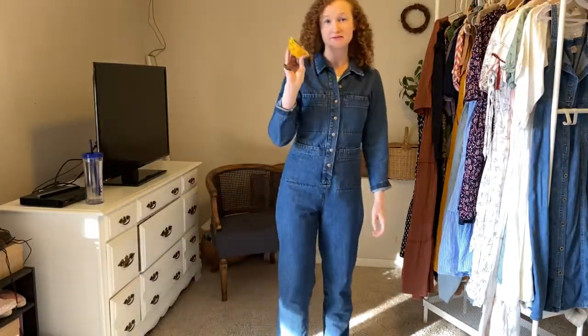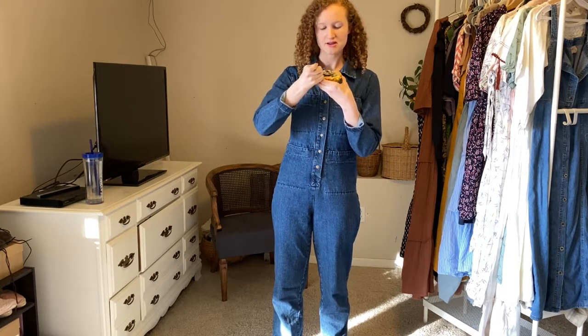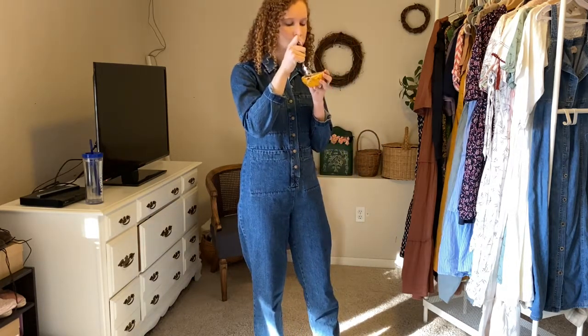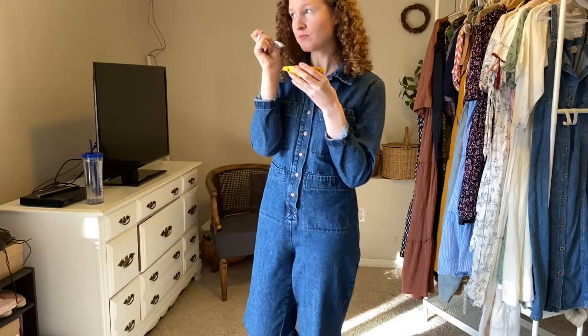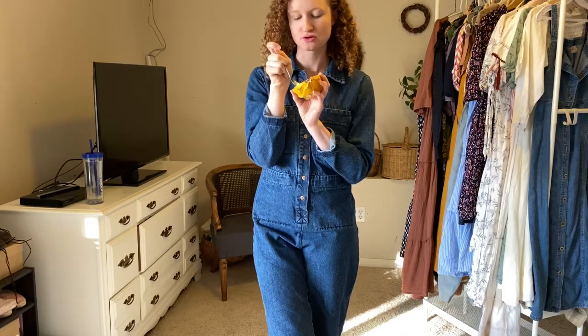You may have been able to tell, but I'm not much of a talker, so I'm taking a dragon fruit break. I just thought I'd share that because who doesn't love dragon fruit? So juicy.